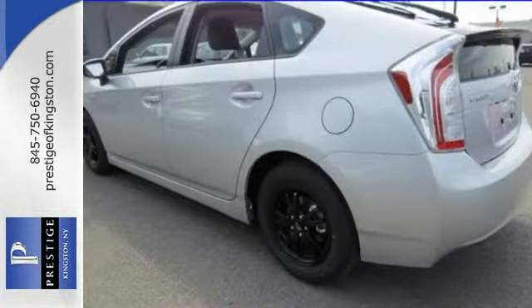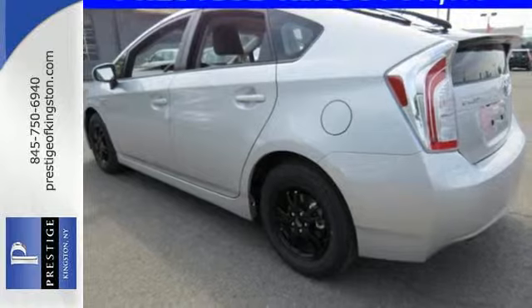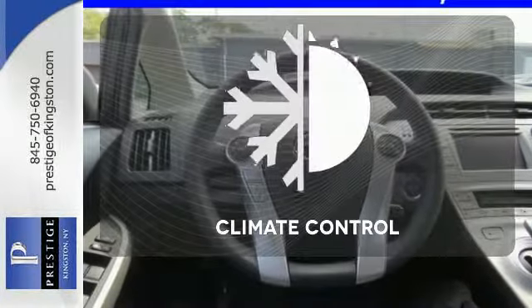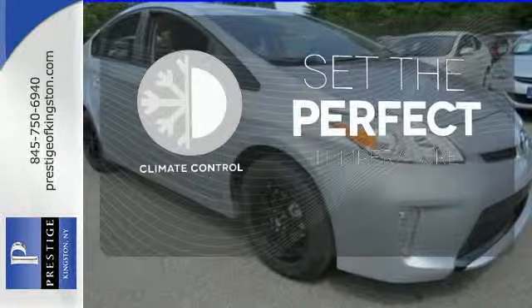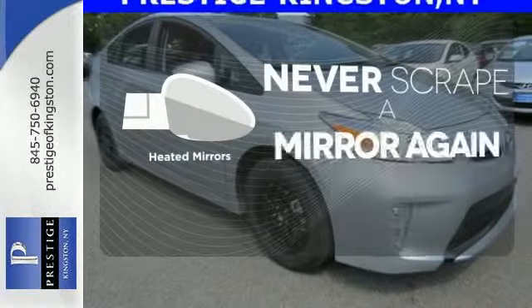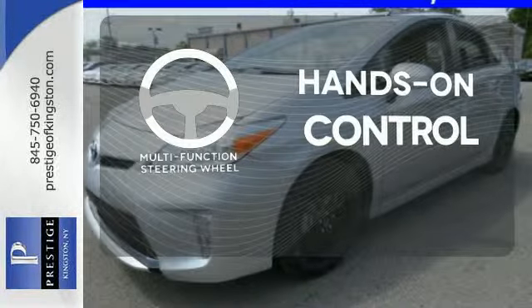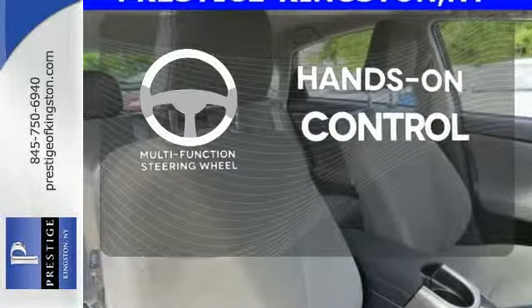After all, the smart key system, a touchscreen display, a backup camera, and climate control all come standard. The climate control lets you set the temperature exactly where you want it. Heated mirrors mean never worrying about ice obstructing your view. The multifunction steering wheel helps keep your eyes on the road and your hands on the wheel.